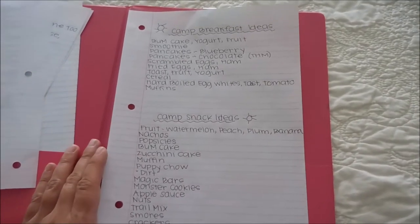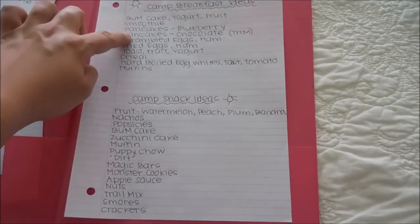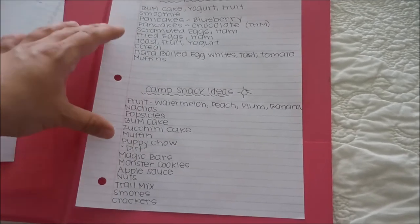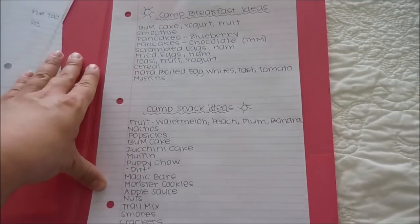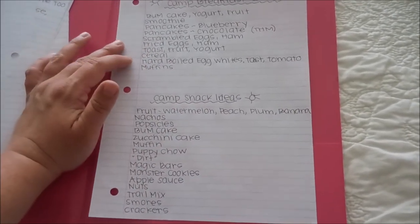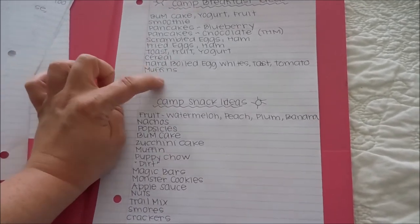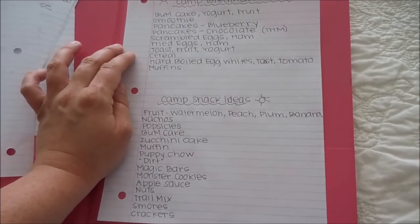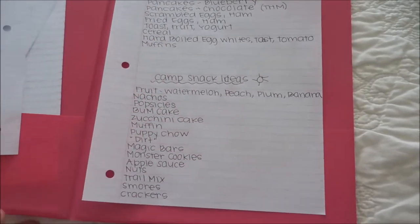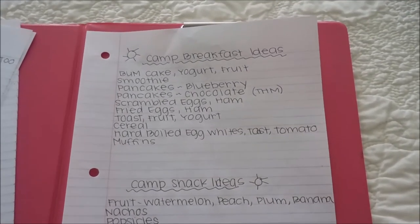From that list I wrote out all the breakfast ideas we might do — smoothies, pancakes, scrambled eggs, fried eggs, toast and fruit, yogurt, cereal, muffins, and some Trim Healthy Mama recipes. These aren't strict — when I'm at camp feeling uninspired, I can consult this list. It's just a reference, not a rigid plan.